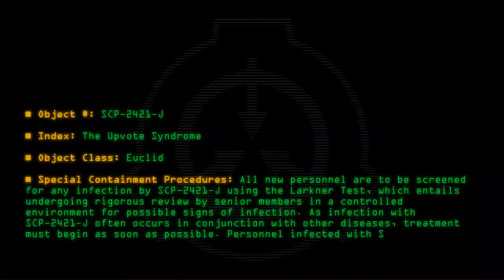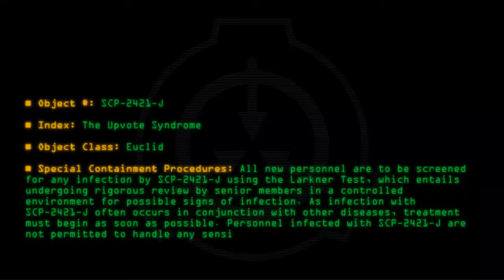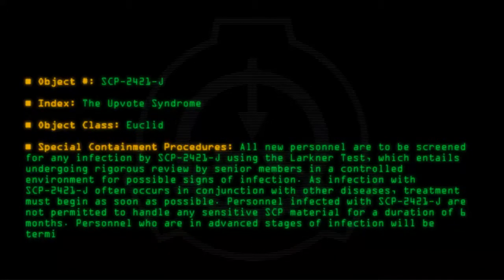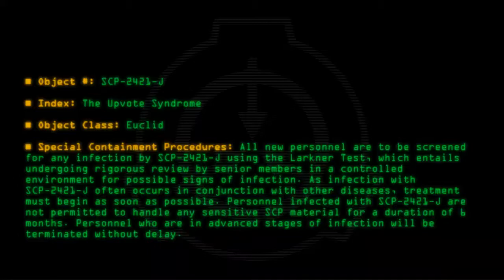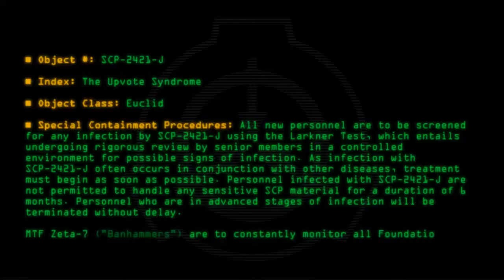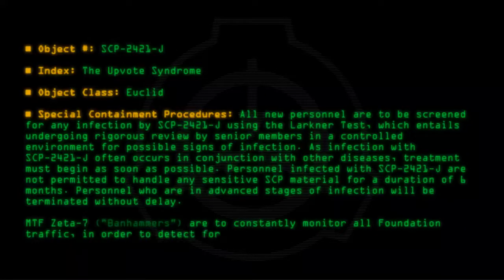Personnel infected with SCP-2421-J are not permitted to handle any sensitive SCP material for a duration of six months. Personnel who are in advanced stages of infection will be terminated without delay. MTF-Zeta-7 'Banhammers' are to constantly monitor all Foundation traffic in order to detect for possible SCP-2421-J infection.